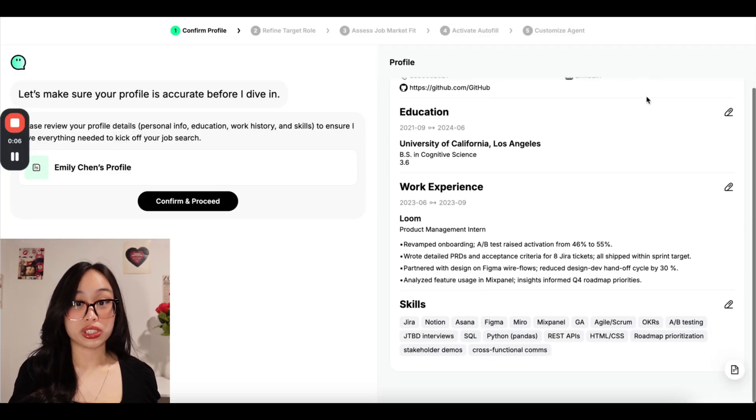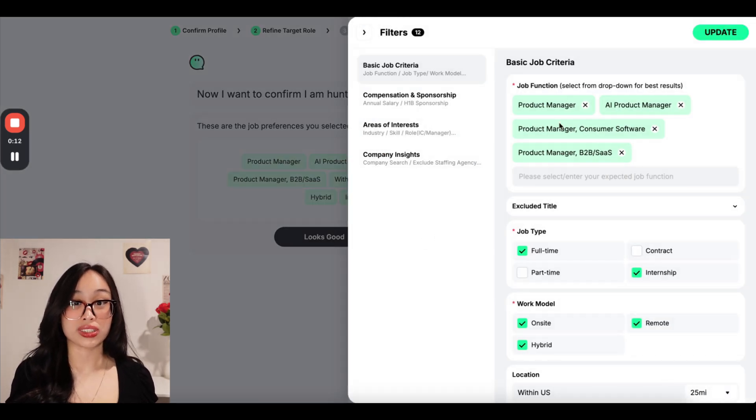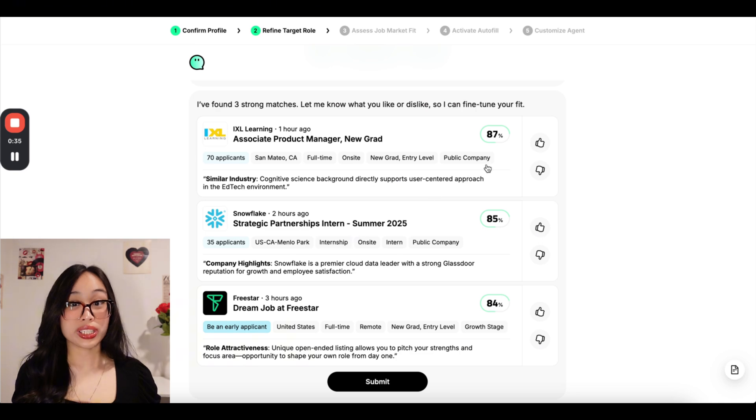JobWrite can pull in information from your resume and you can edit as needed. Then it asks for what kinds of jobs you're looking for based on factors like location, job title, and industry. From there, JobWrite recommends three targeted jobs to start with. You can give a thumbs up or thumbs down and it uses your feedback to learn what you actually want.